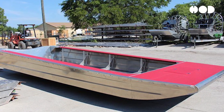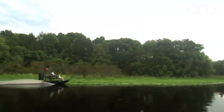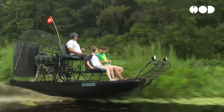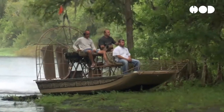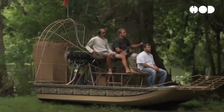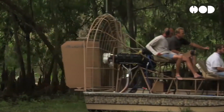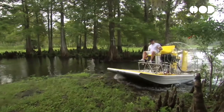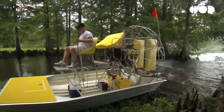The flat-bottomed hull of an airboat is designed to minimize draft, allowing it to glide effortlessly over shallow water and submerged obstacles. Unlike traditional boat hulls, which are shaped to cut through water, airboat hulls are broad and flat, distributing weight evenly and reducing friction. This design enables airboats to skim across the surface of the water, making them ideal for traversing marshy terrain where depth is limited.